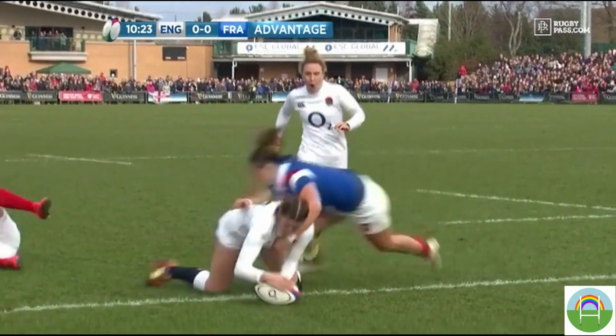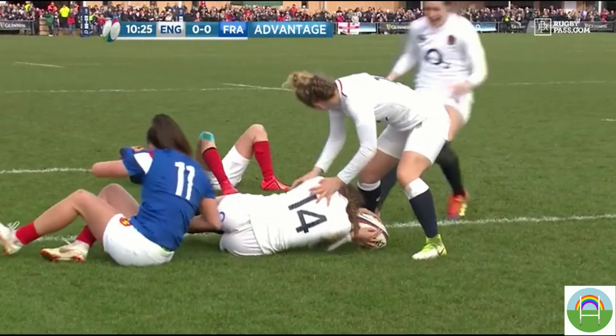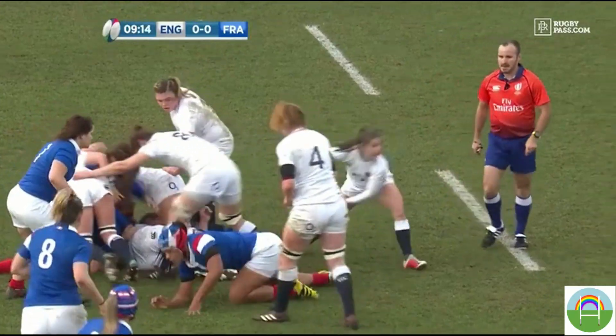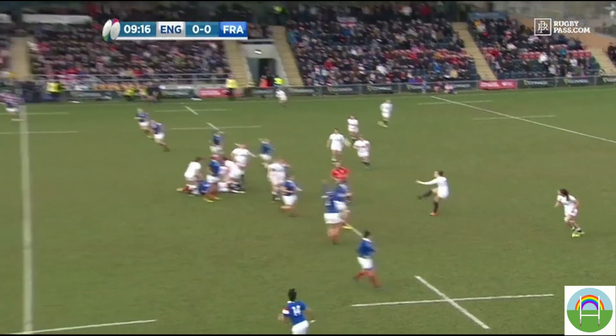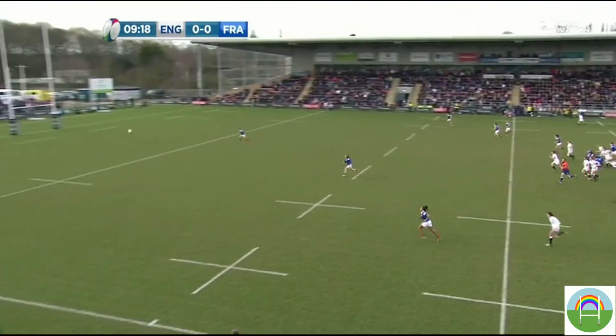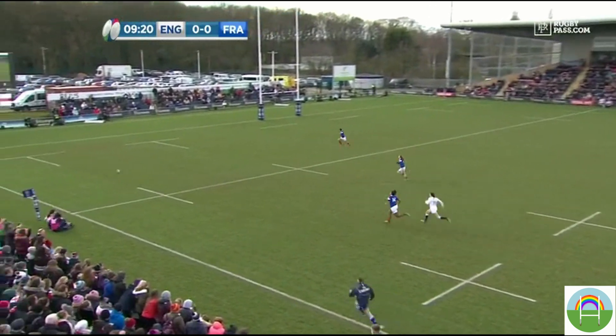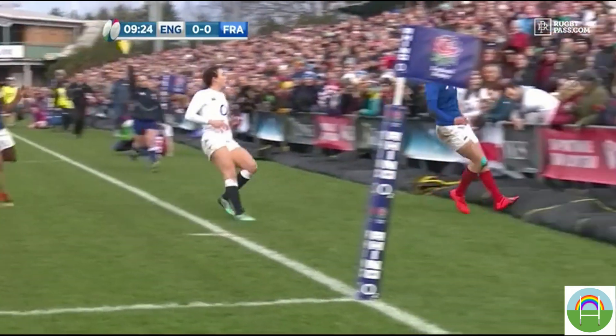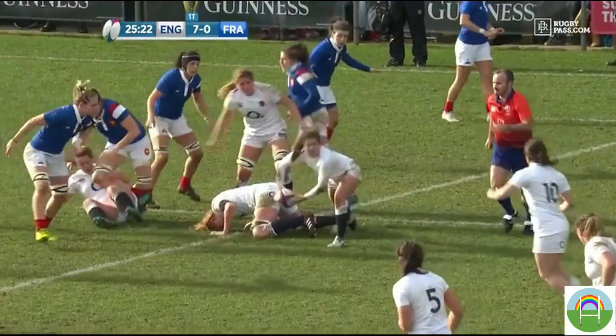Here we see Emily Scarrett ping one of the best territory finders world rugby has ever seen. Sat behind her own 10m line she manages to force the French fullback to kick the ball into touch 5m out from their own try line. The speed of the chase from Kelly Smith puts panic in the back three of France and from this moment you can see the formation of England's third try.